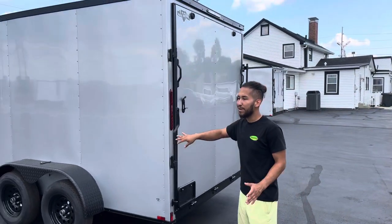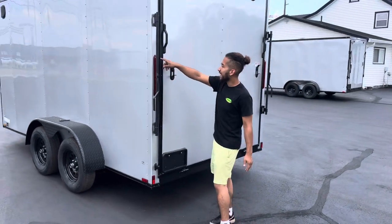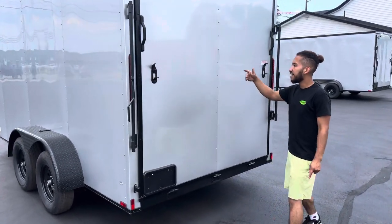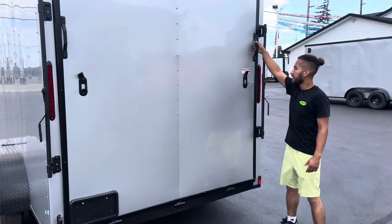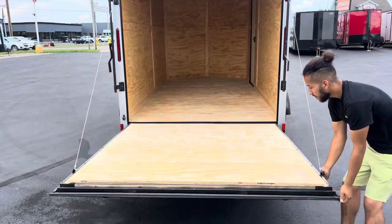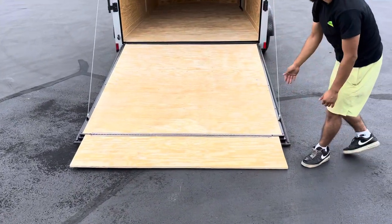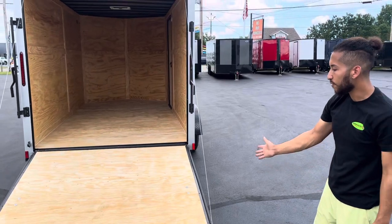You got the panel spaced out by 4 feet, which makes it easier for you to apply logos and stuff. You also got LED lights on the sides. Air vents as well on each side. You got this nice little black door right here. You got another ramp on it, just in case you got a dolly or lawn equipment — it makes it easier for you to load it up.